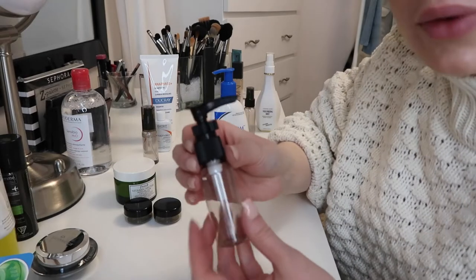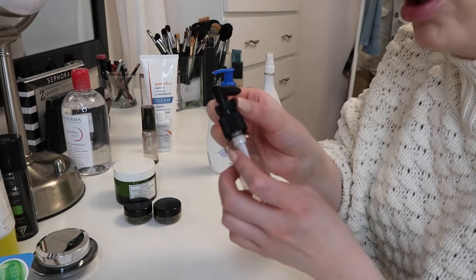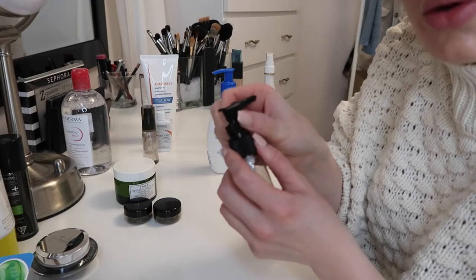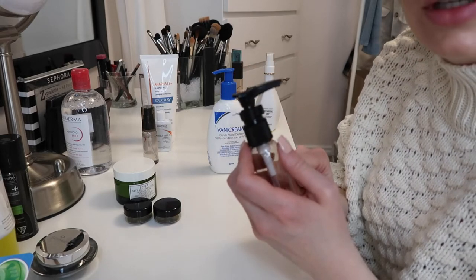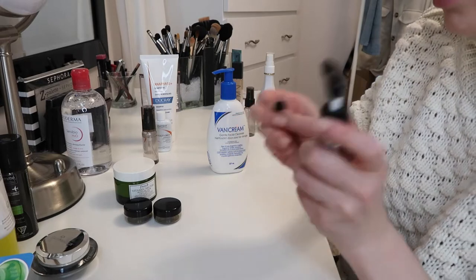Something really cool about the pump bottle is that it actually comes with a clip so that when you're traveling it doesn't get pushed down at all. You just clip it back on when you're done. And that is genius.